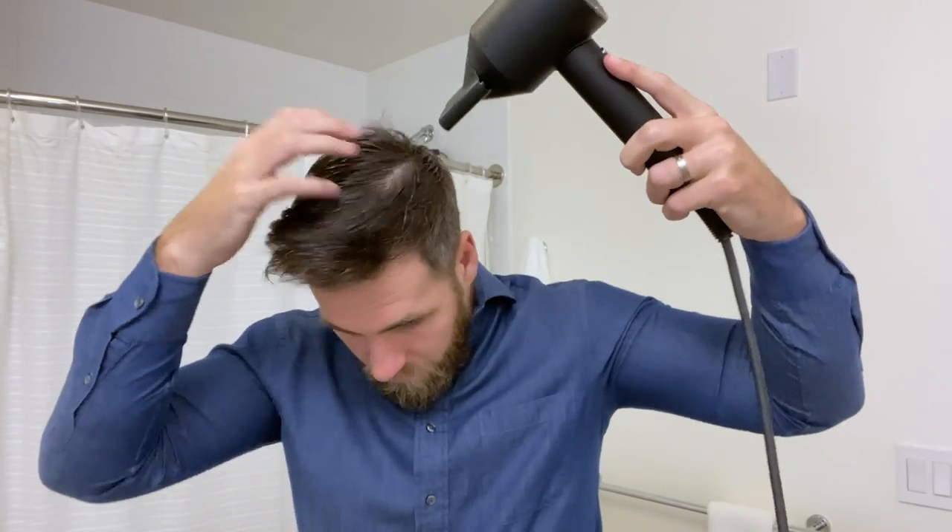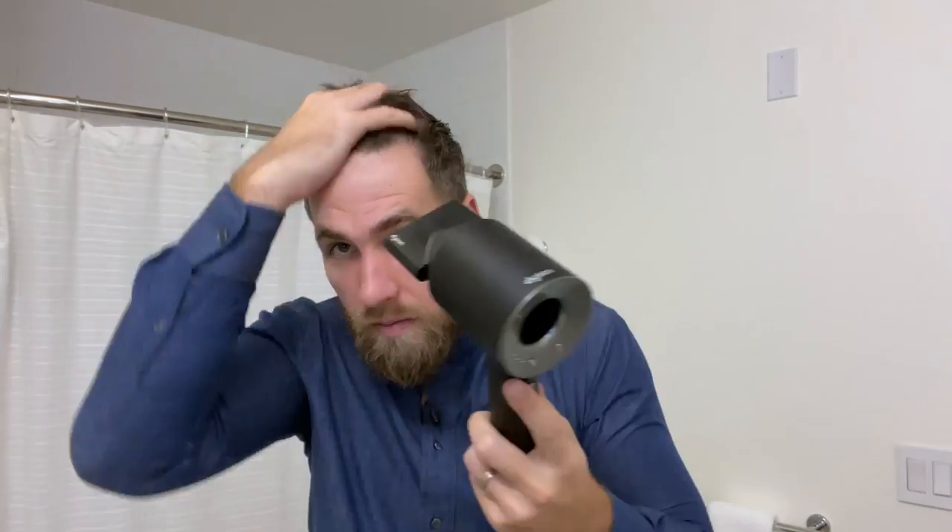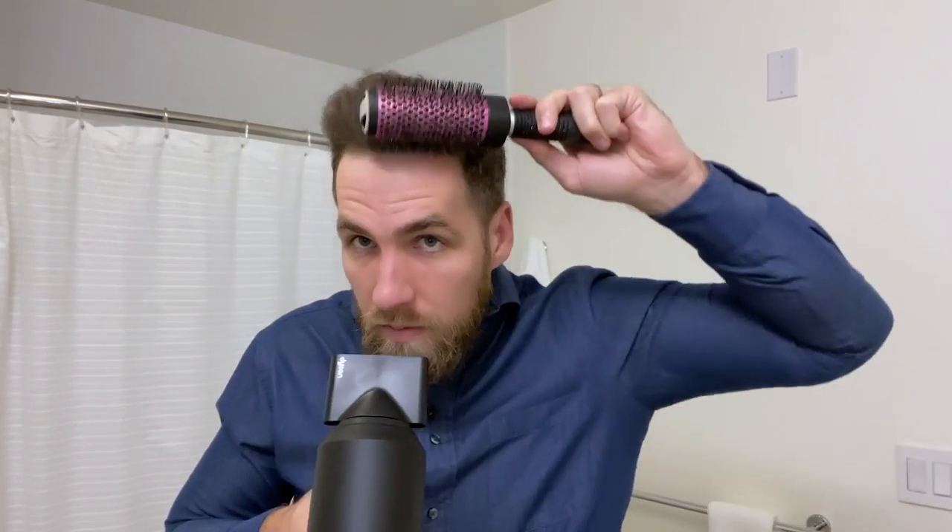Traditional dryers give you really high heat and it's damaging your hair. The Dyson kicks out the right temperature heat — at least I think it does — but my hair is just a lot smoother. It feels like it pushes more air versus more heat. On a regular blow dryer all the air feels hot, but this feels like a blast of hot with cold air around it.